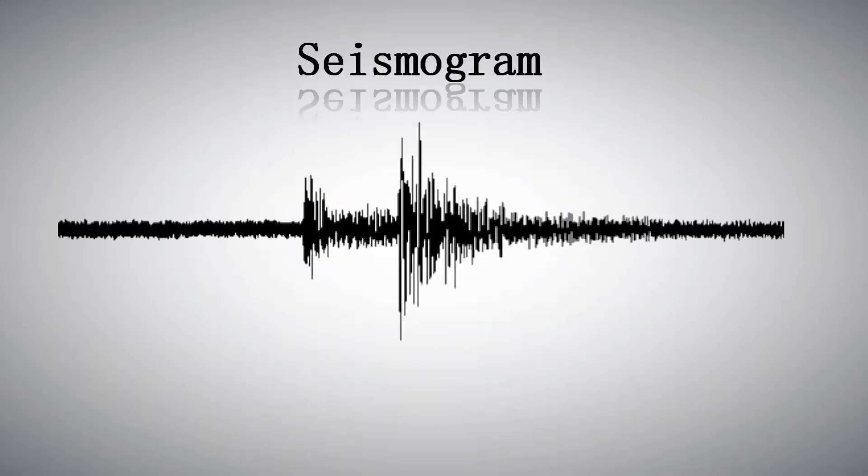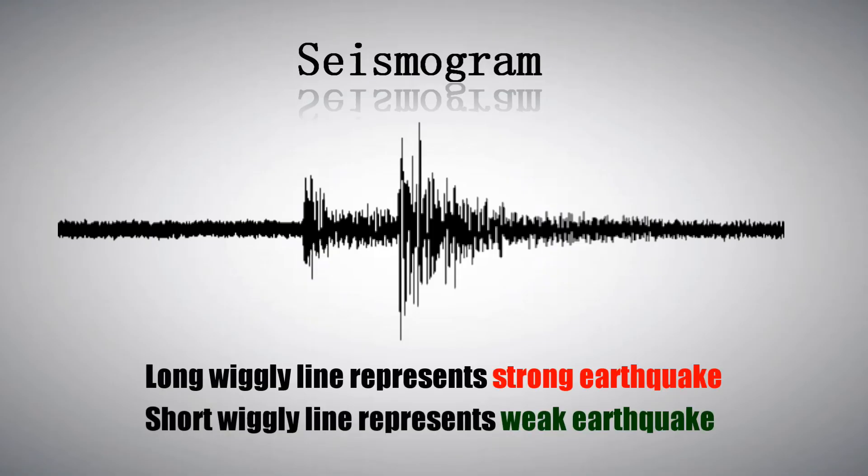Scientists use seismogram recordings made on seismographs to determine how large the earthquake was. A short wiggly line represents a small earthquake, while a long wiggly line represents a large earthquake.